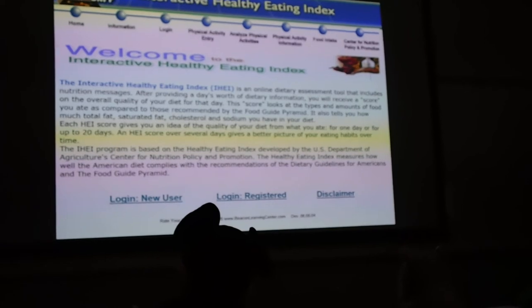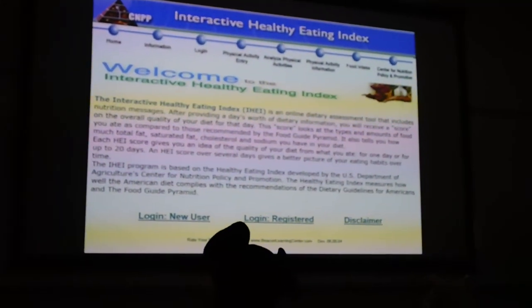It also tells you how much fat, saturated fat, cholesterol, and sodium you have in your diet.